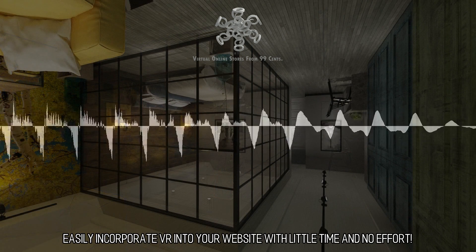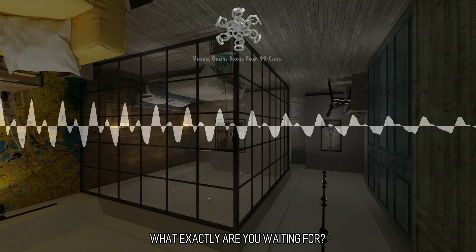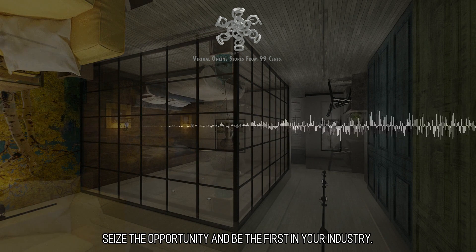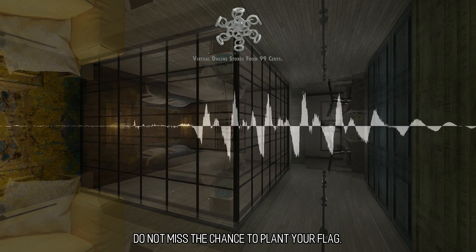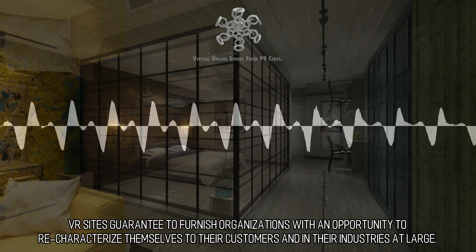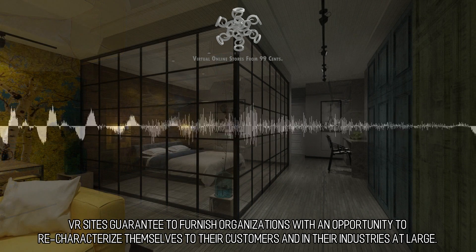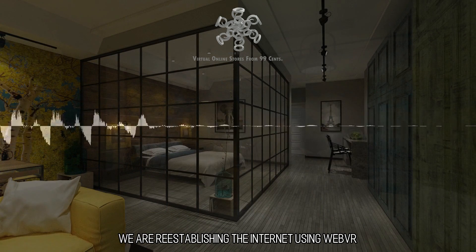Easily incorporate VR into your website with little time and no effort. What exactly are you waiting for? Email us and let's get going on your project. Seize the opportunity and be the first in your industry. Do not miss the chance to plant your flag. VR sites guarantee to furnish organizations with an opportunity to redefine themselves to their customers and in their industries at large. We are re-establishing the internet using WebVR.